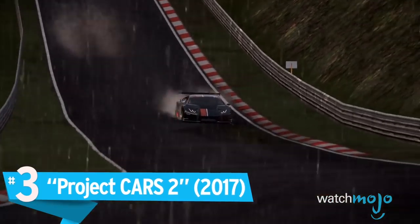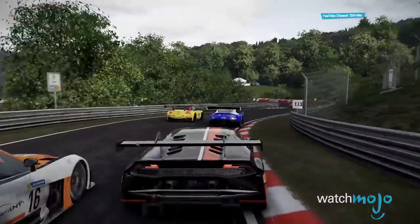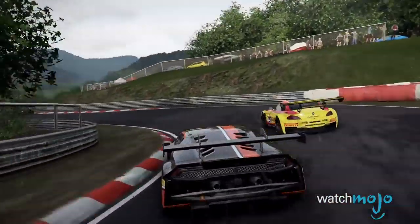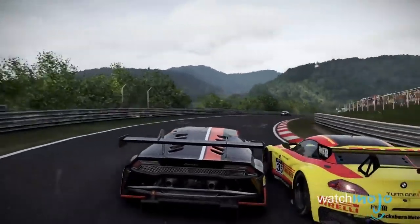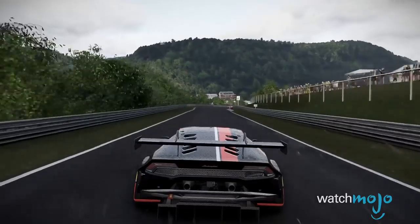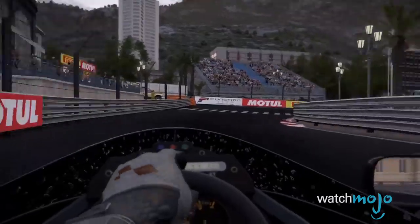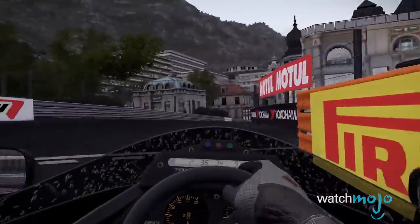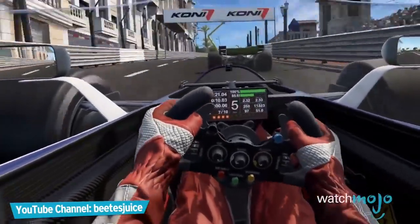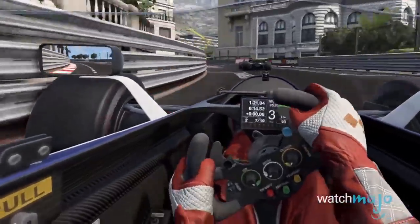Number 3: Project Cars 2. Racing games have always been a showcase for graphical capabilities, and Project Cars is no exception. Following up from its already impressive predecessor, the graphics here are outstanding and close to photorealistic. The lighting is wonderful, and the textures are smooth and incredibly detailed. Not only that, but the game's dynamic weather system has the tracks changing to keep the visual splendor fresh for each race. Plus, if you're looking for an extra level of immersion, pop on a VR headset and see this spectacular virtual world up close and personal for yourself.